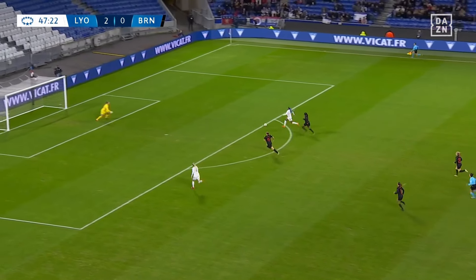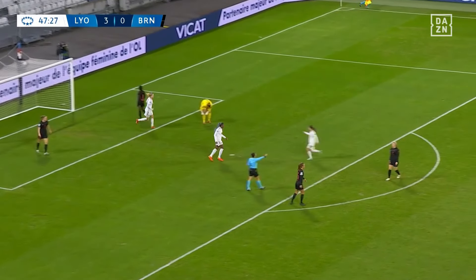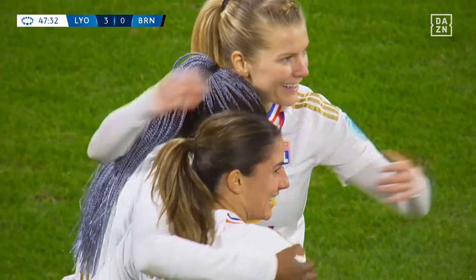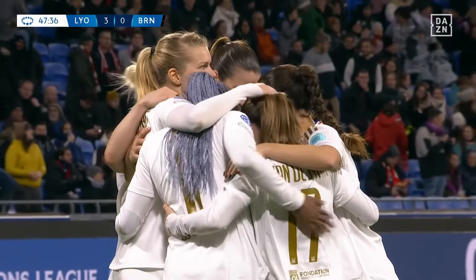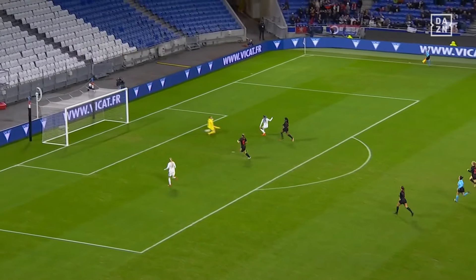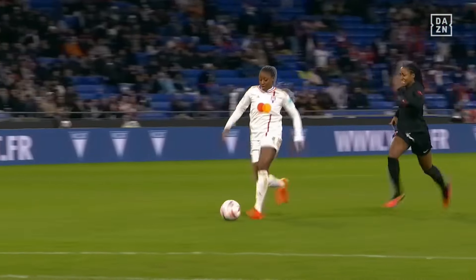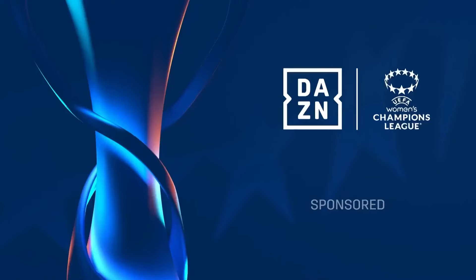Lyon looking to add to their advantage early in the second half, and Diani does just that. That is the clinical finishing that Sonia Bonpastor wants to see from her side, and Diani providing it beautifully. Three points which would virtually see them through to the knockout stages, with three games still to play. Cool as you like from Diani.